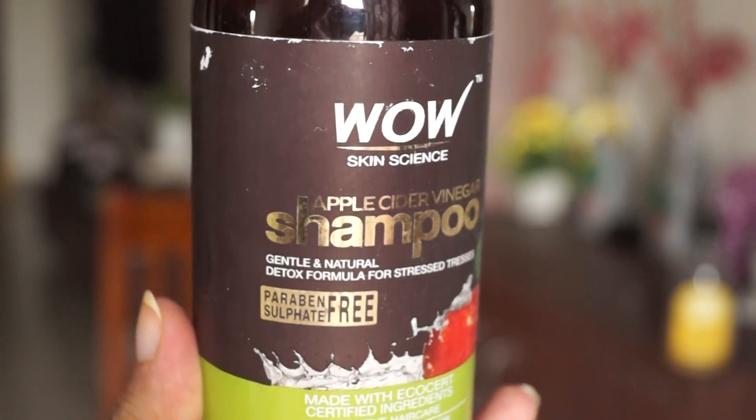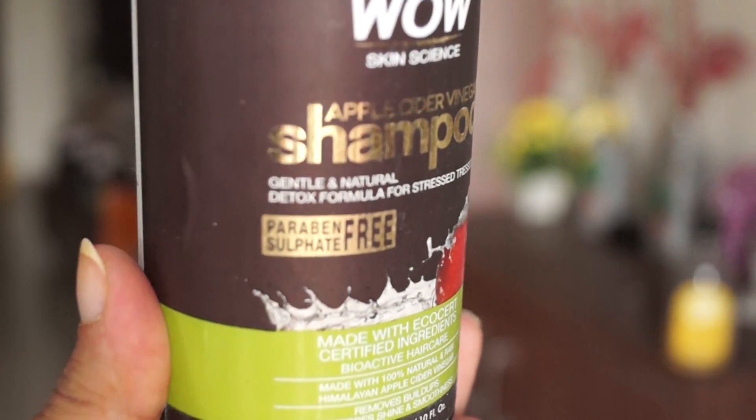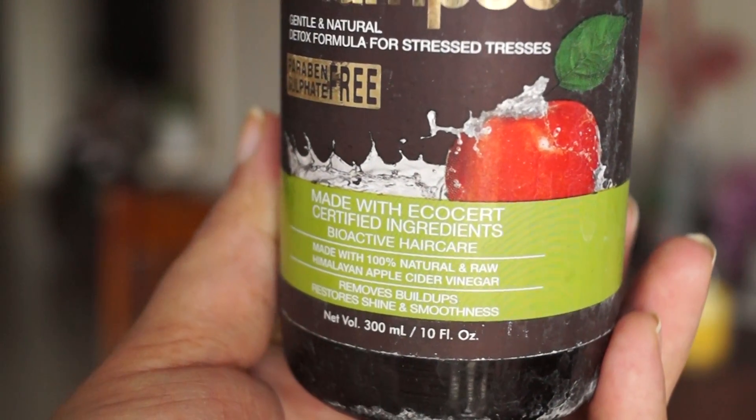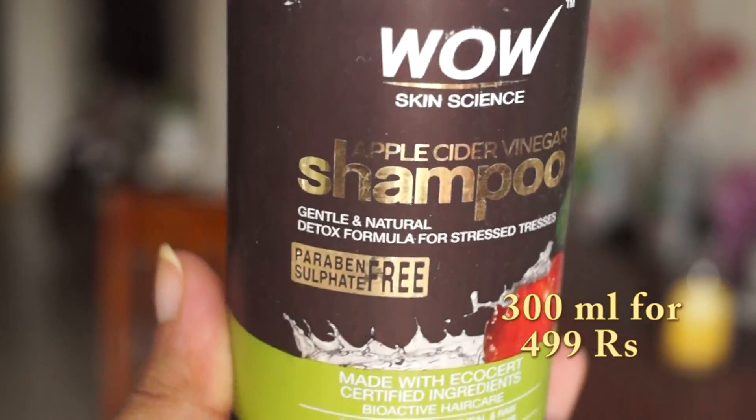Next is WOW Apple Cider Vinegar Shampoo, which is a bit costly. This is best for those who have a lot of hair fall, or who are sensitive to parabens, or whose hair is very sensitive. You can try it because it is free from every chemical — it is paraben free, sulfate free, and has many natural ingredients. It is made from apple cider vinegar from WOW Skin Science. If I personally used it, I don't dislike it, it is good. This is a 300ml shampoo, around 500 rupees.